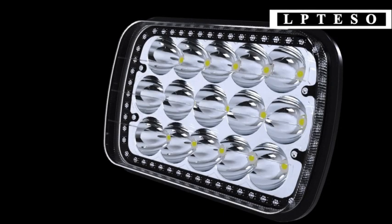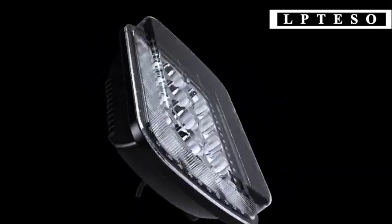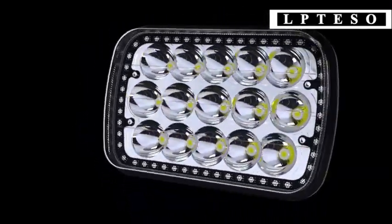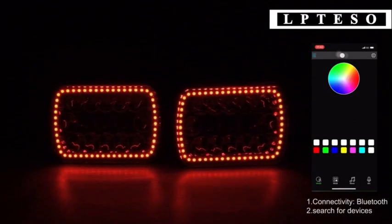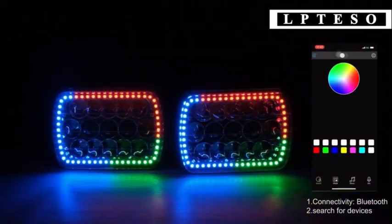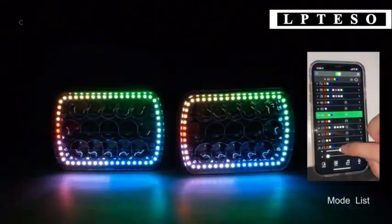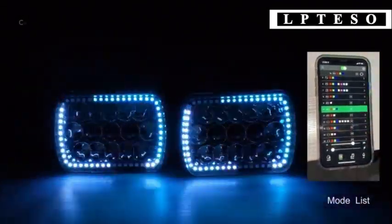Car LED headlights have revolutionized automotive lighting. These cutting-edge headlights utilize light-emitting diodes, LEDs, to provide brighter and more efficient illumination than traditional halogen bulbs. LED headlights not only enhance visibility on the road, but also add a sleek and modern look to vehicles, making them a popular choice among car enthusiasts.